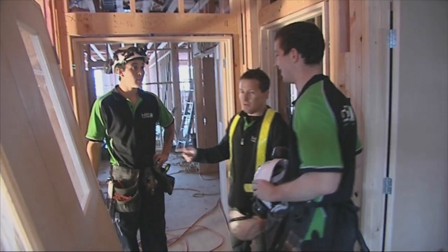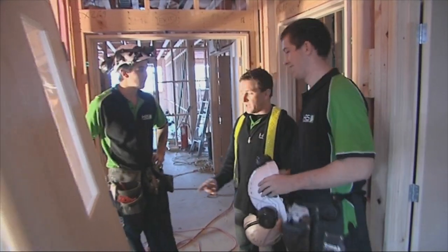Right Matt, this is Toshi. Toshi will now show you how to hang a door.